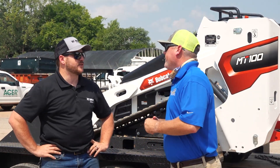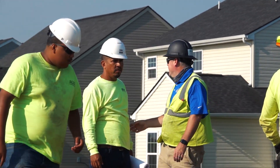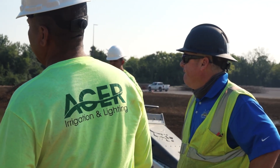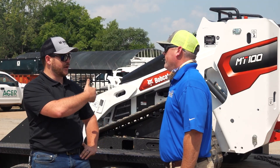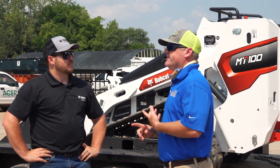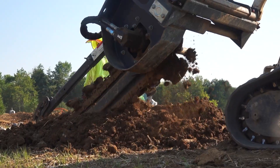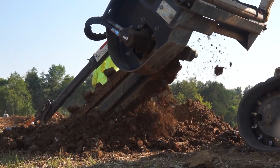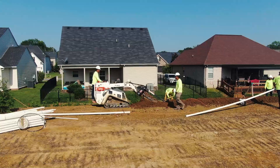Tyler, how long have you been with Acer? I've been with Acer for about eight months now. I was with a previous landscape company, then I came over here. Previously I was running other brands — competitors such as CAD and Vermeer — and after using all the Bobcat equipment, I'll never go back to those again.